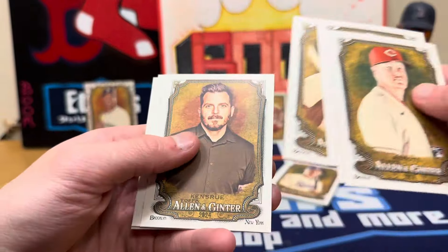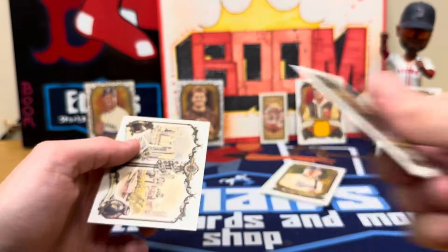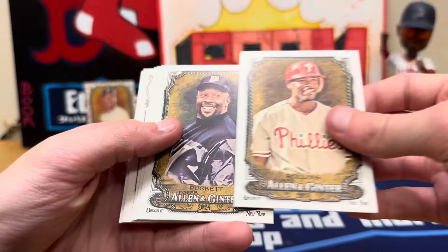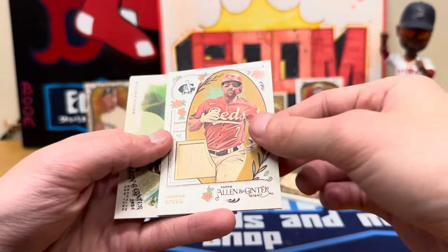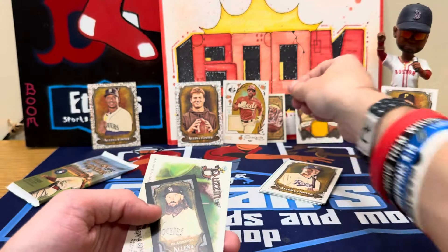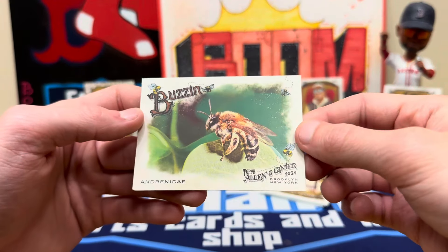Uh oh, is this a framed auto? Maybe — we'll save it. Could be a jersey too, a framed jersey. Abbott rookie, Jackie Robinson. Tom Glavine on the mini SP. Couple cities there. Kirby Puckett. And Spencer Steer — I like these. That's a bat piece as well, game used. Little Spencer Steer bat. Chuck Nasty just retired. And a bumblebee.